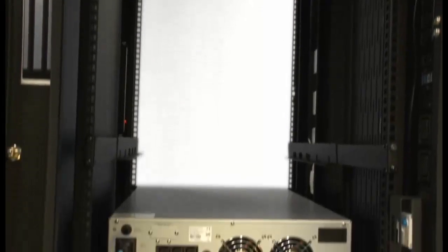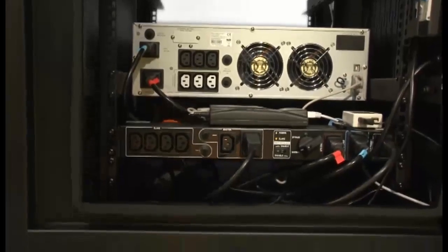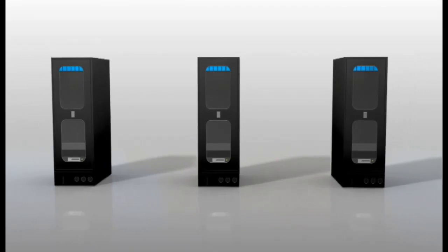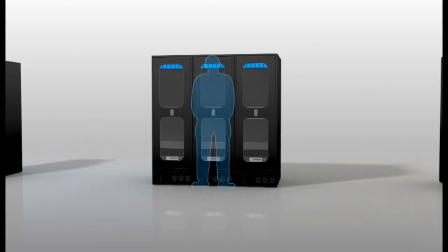Zellabox is not your standard 19-inch server rack. It's a symphony of high-tech components integrated into one secure, robust, plug-and-play data center in a box. Whether you need one Zellabox in a remote location or multiple Zellabox modules joined together to create a scalable data center, we can do either.